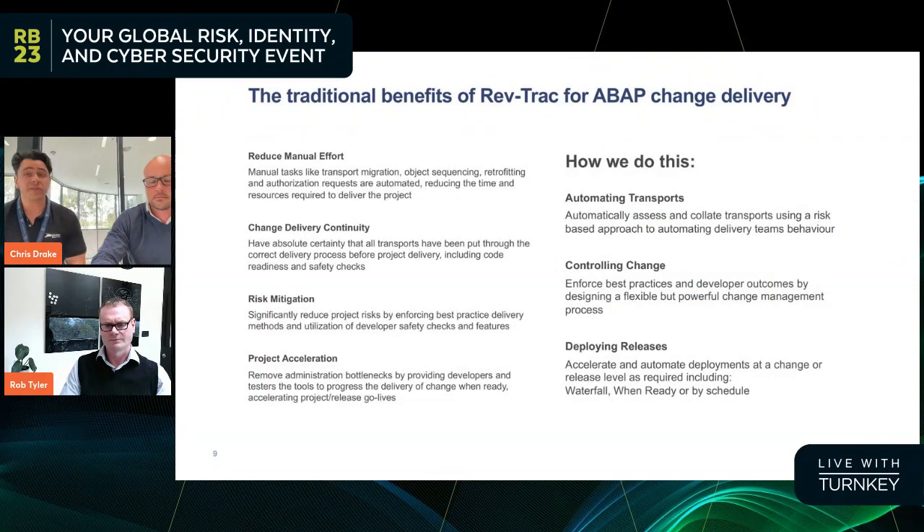Some of the traditional benefits of RevTrack — people who have been using RevTrack for sometimes decades understand the typical use cases. We're here to reduce manual effort, implement change delivery continuity, mitigate risks, and accelerate projects. We do this fundamentally through transport management. We put process around transports, allow for a change process to be controlled and tuned by the business, have the right people approving things at the right time, and put conditions around how changes can progress — ultimately delivering fully qualified, fully tested changes ready for deployment into production.